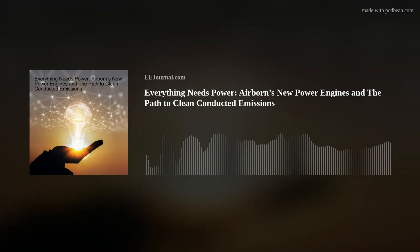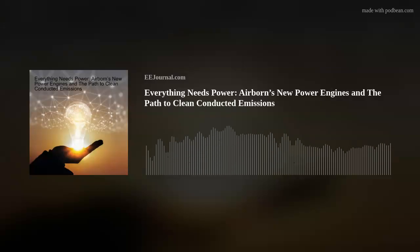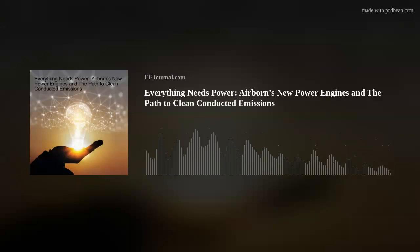Hello there, everyone! Welcome to episode number 597 of this electronic engineering podcast called Amelia's Weekly Fish Fry, brought to you by eejournal.com and written, produced, and hosted by me, Amelia Dalton. My guest today is Scott Poole from Airborne Connectors, and we're talking all about next generation power systems, the challenges of low noise switching, and how Airborne is tackling the issues surrounding clean conducted emissions.